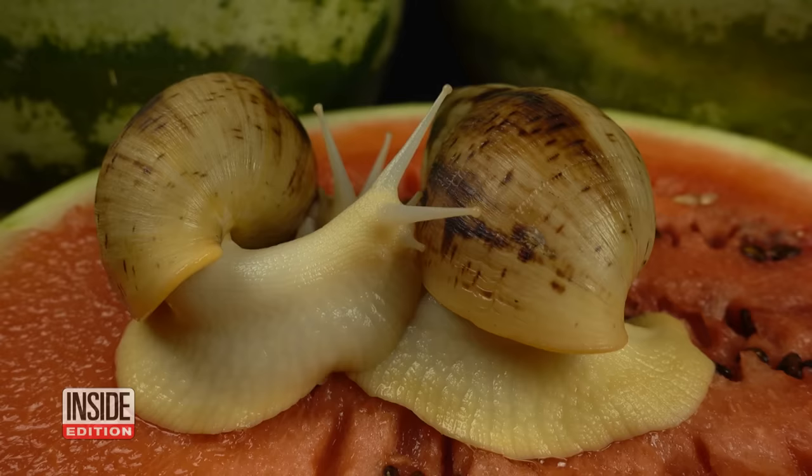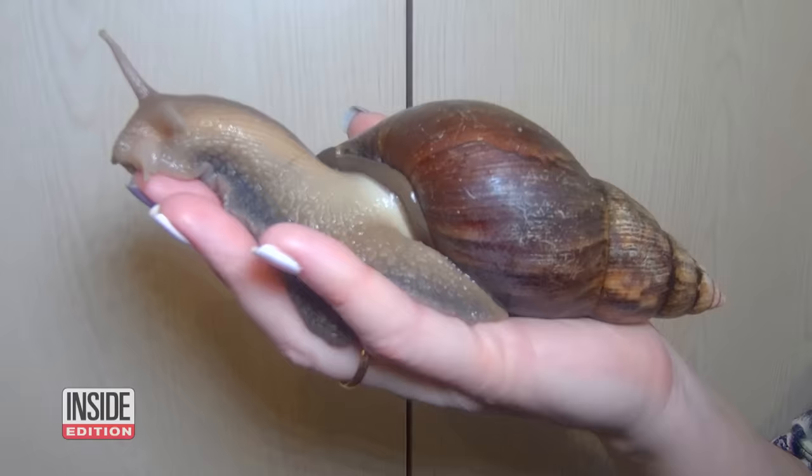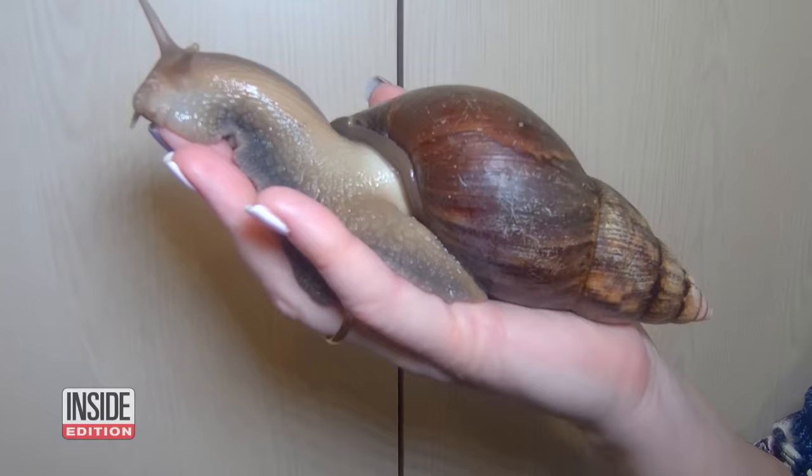African land snails, which can grow to be the size of a human hand, were recently detected in Pasco County. The area was quickly quarantined. They are extremely destructive to horticultural crops, and to some extent they can also do damage to landscape. The other concern is that they are the intermediate host for the rat lungworm.